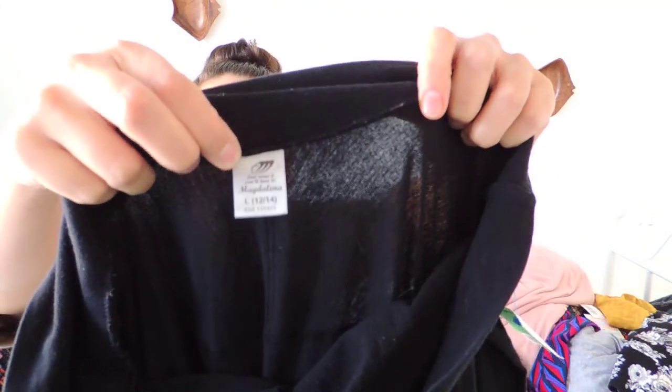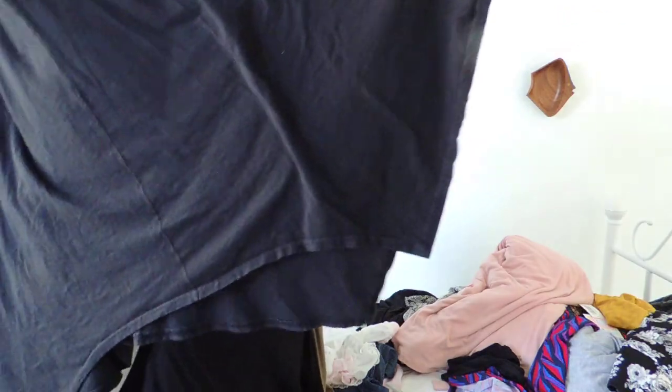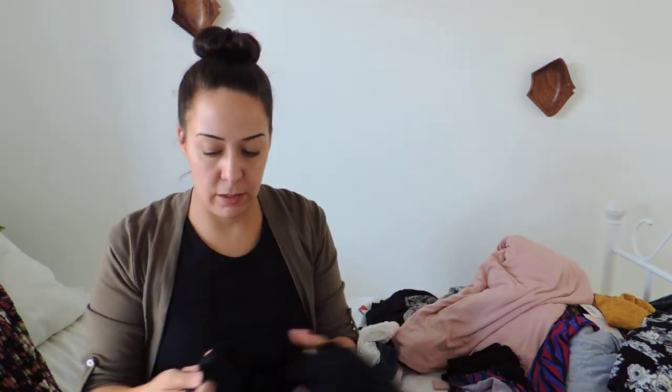Next up is a skirt and I might keep this one. The label is Magdalena — 'Just Wear It You'll Love It.' It's a size large but I might be able to wear it because it has a stretchy waistband. It's just a cotton maxi skirt and I liked that the hemline is very asymmetrical, kind of done in points. My whole closet is basically just comfy cotton clothing.